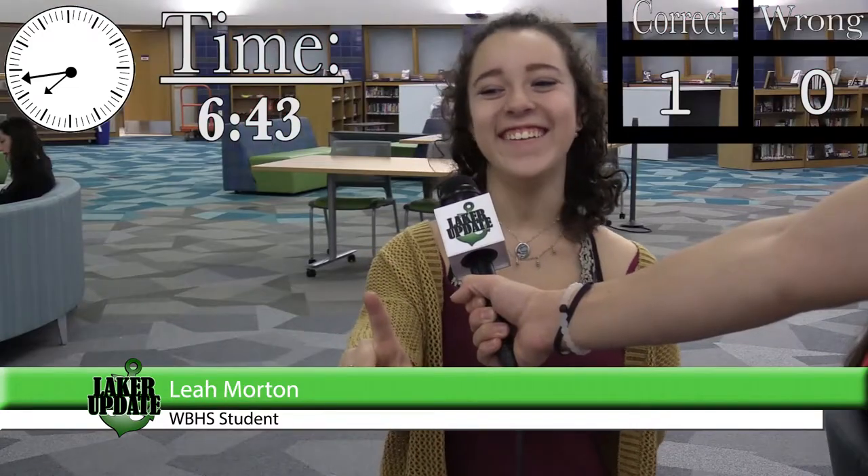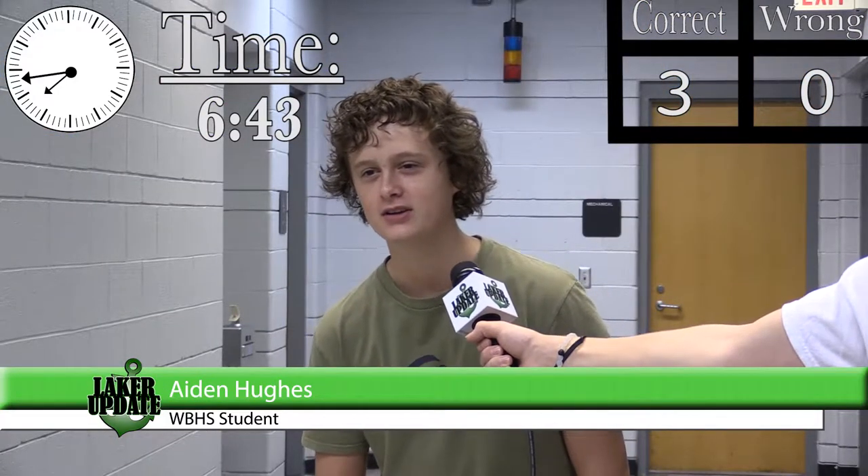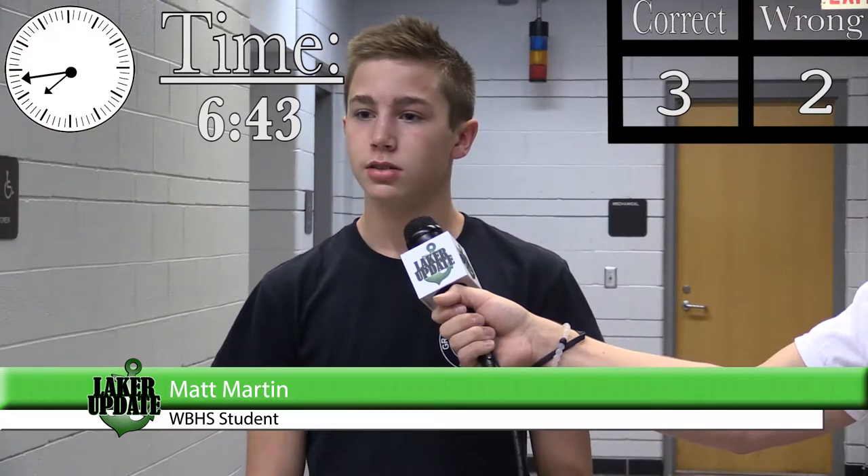6:43... 6:42-ish... no... it's 6:44... it is 6:43. 7:43... 7:45... oh wait, no, wait... 6:43. Is it 7... 40-something? 7:50-something?